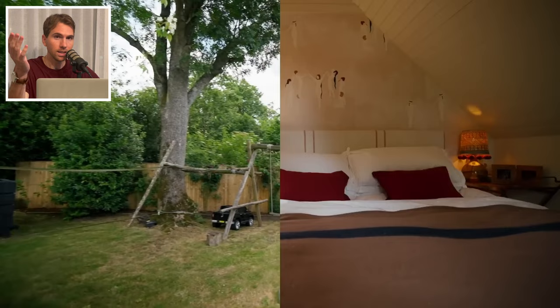Hello, I'm Sienna Miller. Welcome to my cottage. Today we are rating actress, model, and fashion designer Sienna Miller's secluded country cottage in Buckinghamshire, England, featured on Architectural Digest.